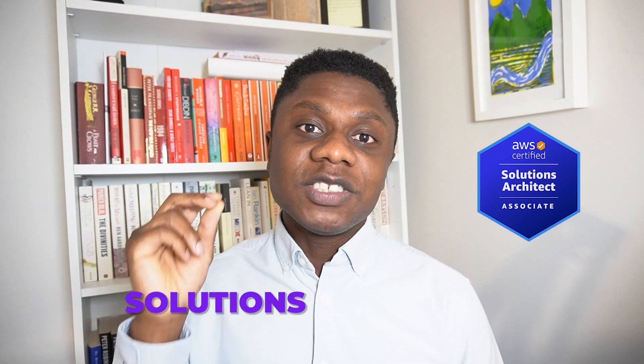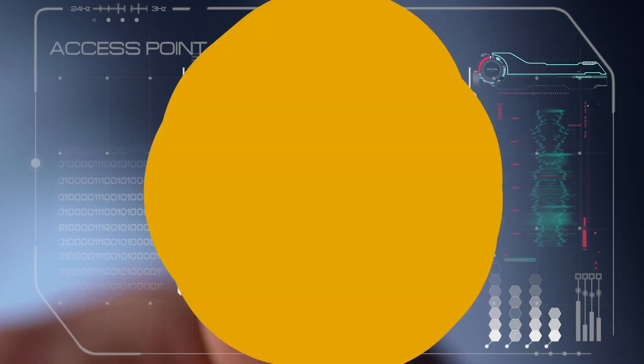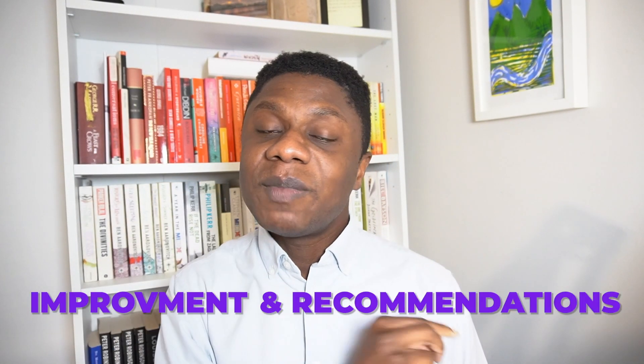Once you pass the Cloud Practitioner certification, the next cert I'm recommending is one that gives you a deeper understanding of the technical components of the cloud. This will begin helping you hone your technical skills on cloud fundamental technologies like compute, storage, networking, security, and more. I'm referring to the Solutions Architect Associate certification. By studying this certification, you learn the basics of how to design an AWS architecture based on business needs and requirements, how to design architectures that are secure, scalable, and cost optimized, and how to review existing architecture to provide improvements and recommendations. You will also learn about the AWS Well-Architected Framework, which is a vital framework to learn if you want to become a solutions architect.